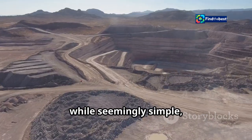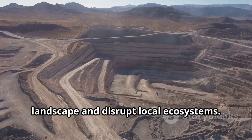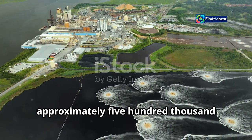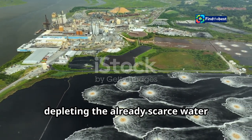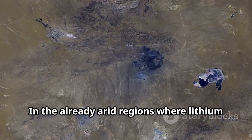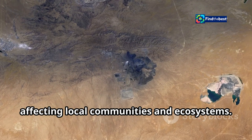This process, while seemingly simple, comes at a steep environmental cost. The vast evaporation ponds alter the landscape and disrupt local ecosystems. It requires enormous amounts of water — approximately 500,000 gallons per ton of lithium — often sourced from local aquifers, depleting the already scarce water resources in these regions. In the already arid regions where lithium is found, this massive water consumption exacerbates water scarcity, affecting local communities and ecosystems.